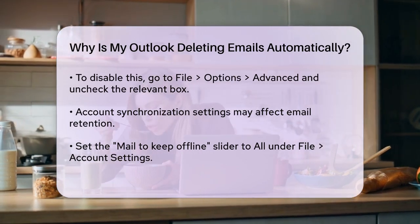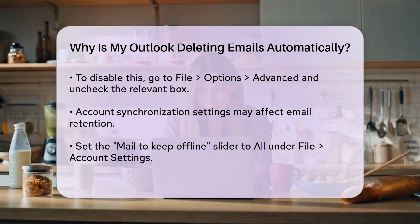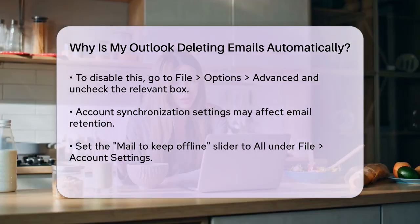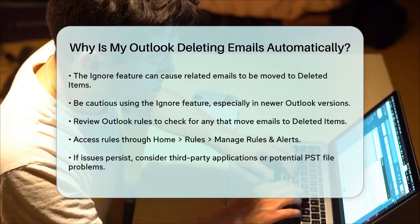Additionally, if you've used the Ignore feature on an email thread, Outlook might be moving related emails to the Deleted Items folder. This feature is designed to help you avoid unwanted email threads, but it can sometimes cause important emails to be deleted. Be cautious when using the Ignore feature, especially in newer versions of Outlook.